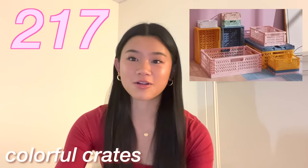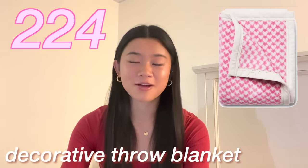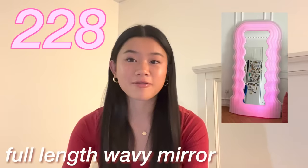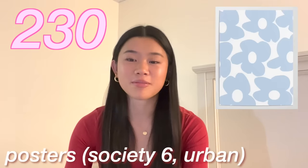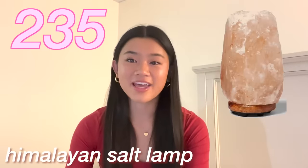The next category is home and room decor. Bath & Body Works candles, fun shaped candles like bubble candles or cowboy boot candles. An electric lighter. Colorful crates. A bean bag. Squishmallows. Jellycats. Throw pillows. A pillow chair. An aesthetic comforter or sheets set. A decorative throw blanket or a custom blanket with your initials on it. A bath mat. Silk pillowcases. A mirror with lights like a vanity mirror. A full-length wavy mirror. A skincare organizer.